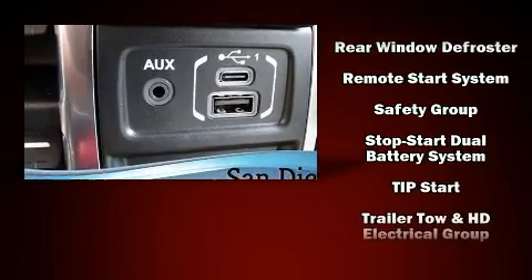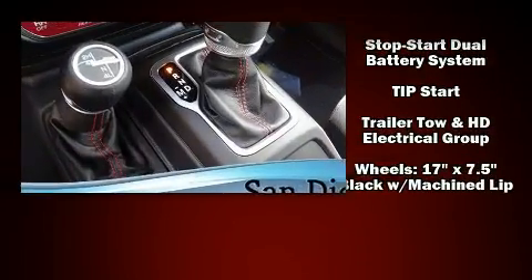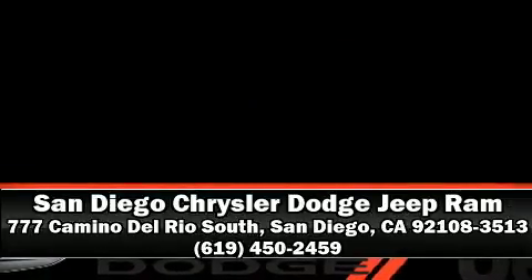Adaptive cruise control maintains a preset distance behind the car ahead of you, simplifying highway driving and enhancing safety. Our sales reps are knowledgeable and professional — come on in and take a test drive.